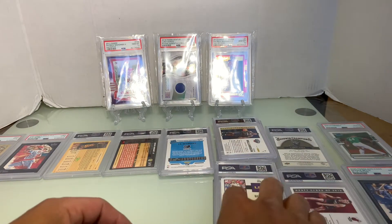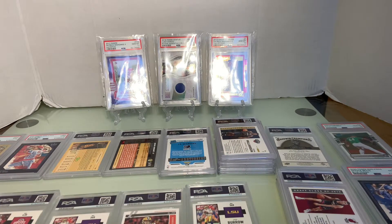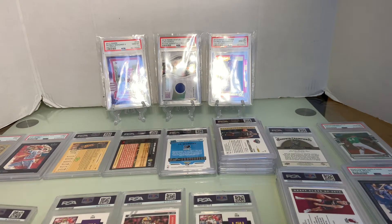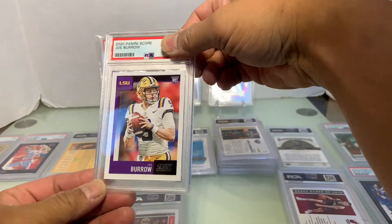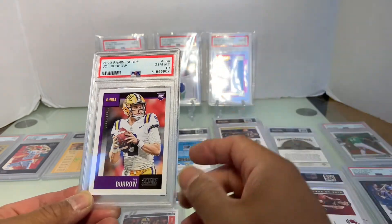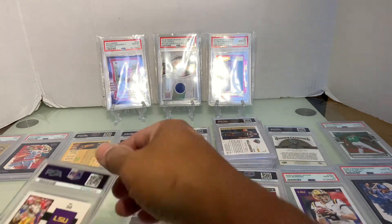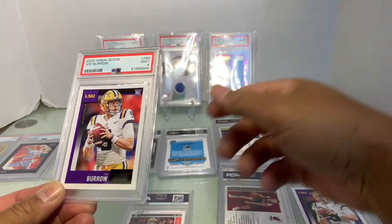Alright, let's go with Joe Burrow. We got some Score Joe Burrow — the Ohio State and LSU cards. Let's do the LSU cards first. And Joe Burrow rookie card is a Gem Mint 10!